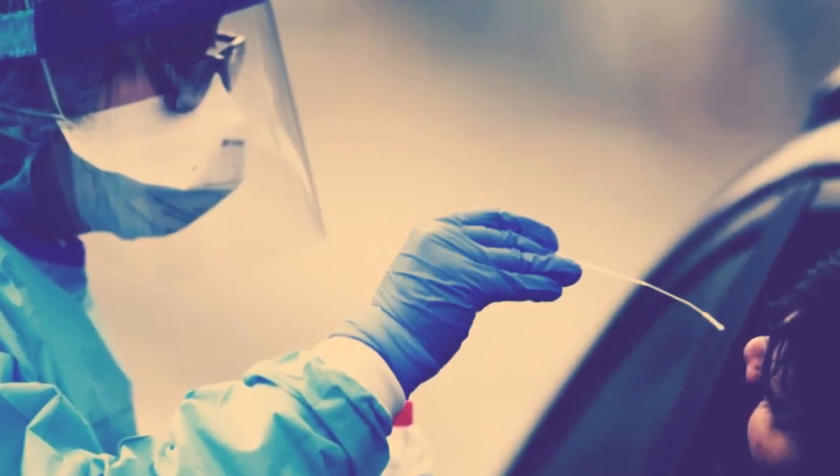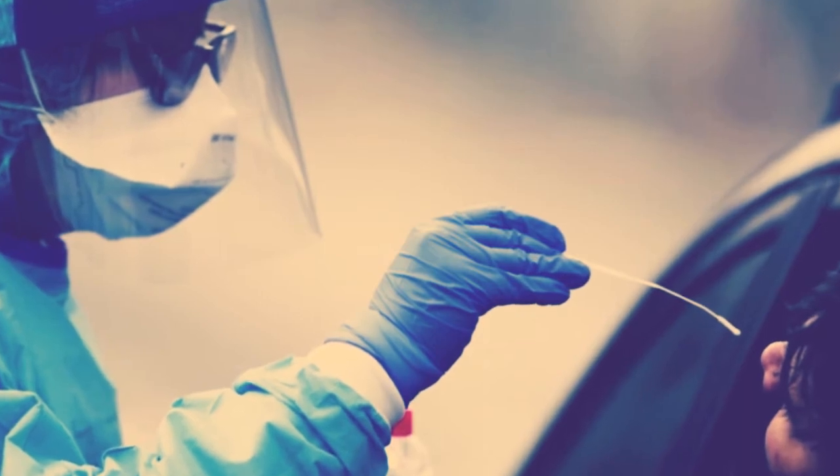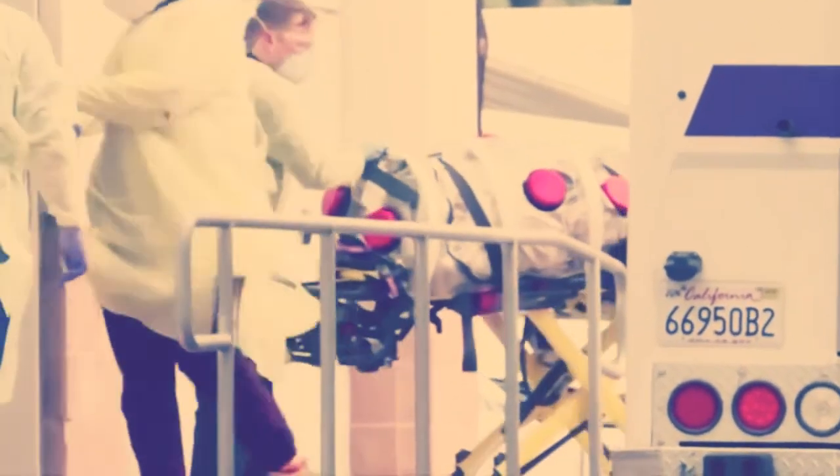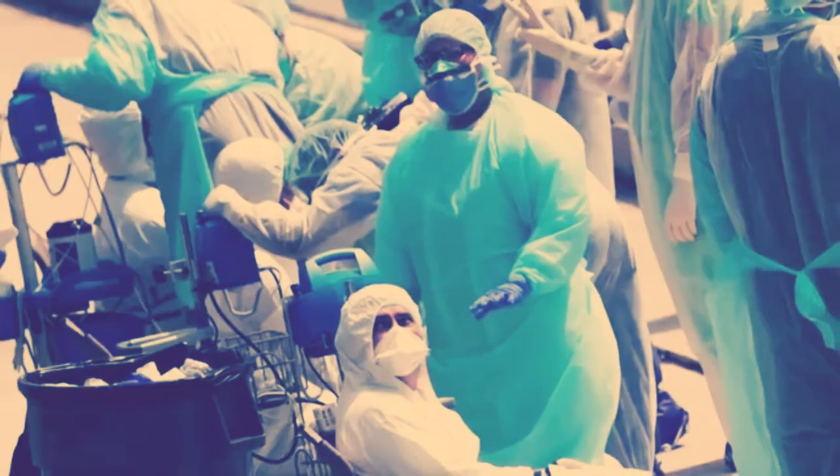The current nasopharyngeal swab could leave you wondering if you have the coronavirus for days, as U.S. hospitals struggle to meet testing demands, with cases nationally now topping 100,000.